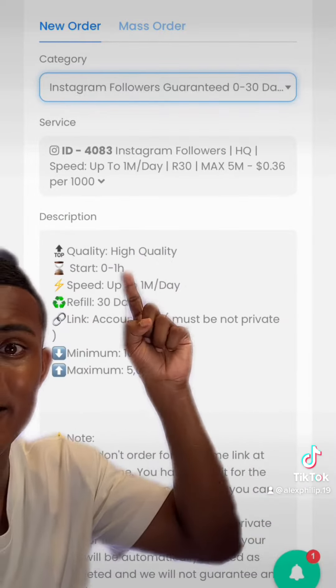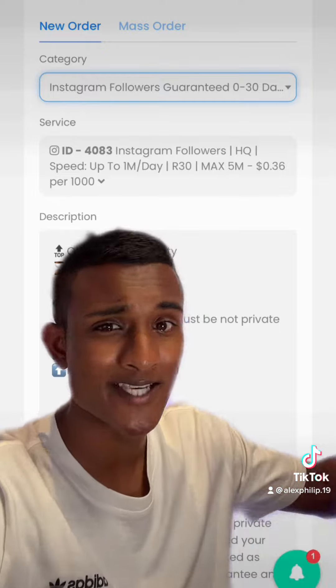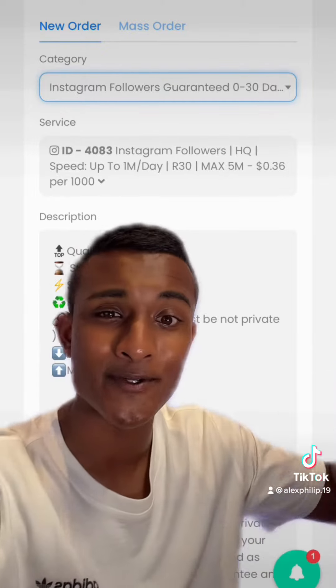Usually they deliver pretty fast as well. You can see they start almost instantly. When I've used it personally, it was almost instant and it can take a few hours depending on how many you order.